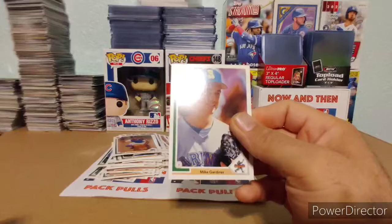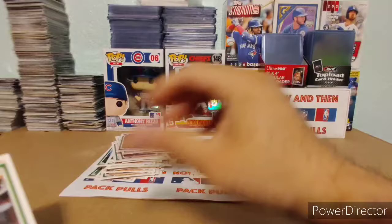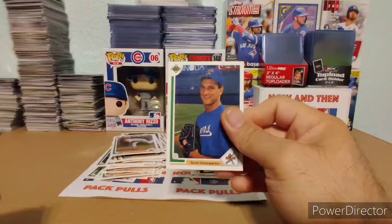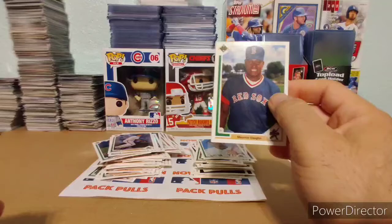Greg Colburn. Mike Gardner. Narciso Elvira. Brian Barnes. Look at this one — 401 Breaks, I like that one. Bernie Williams — look how young he was there, man. That's a good one. Sean Berry. Lance Dixon. Scott Ciamparino. Scott Aldred. Leo Gomez. That is a Mo Vaughn — it says Maurice Vaughn but that's a Mo Vaughn.